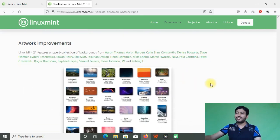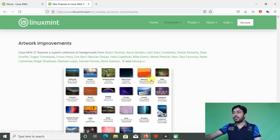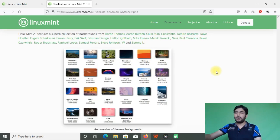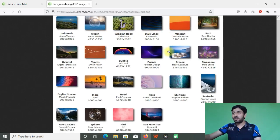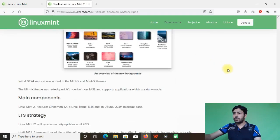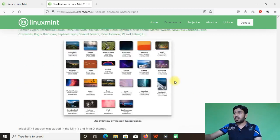As always, Linux Mint comes with beautiful wallpapers, and Linux Mint 21 is no exception — some very nice new wallpapers have been introduced. Regarding LTS strategy, Linux Mint 21 will be supported until 2027, and the Linux Mint Debian Edition will be supported at least until 2026.